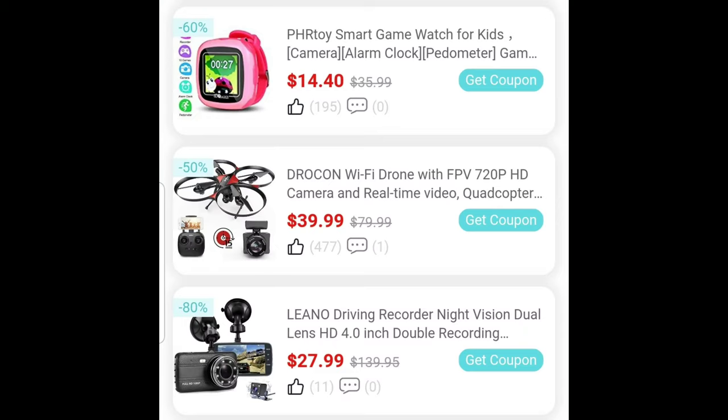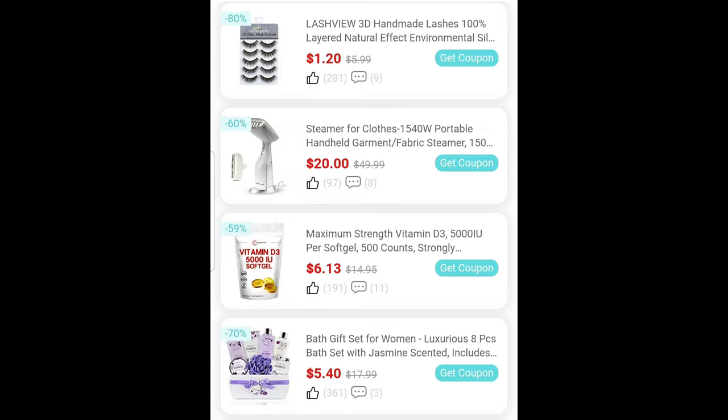I want to let you know about Vipon - V-I-P-O-N - I wish I had known about this site earlier. The site has amazing prices. Where it says 'get coupon,' you need to click on that. I'm going to leave the link in the description box. Look at this drone for $39.99, and a kids' watch for $14.40. Remember when I showed you lashes for a dollar on Walmart clearance? On Vipon it's a dollar 20 cents for five pairs of lashes.